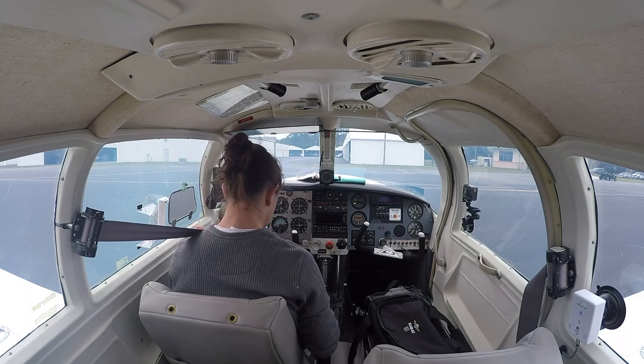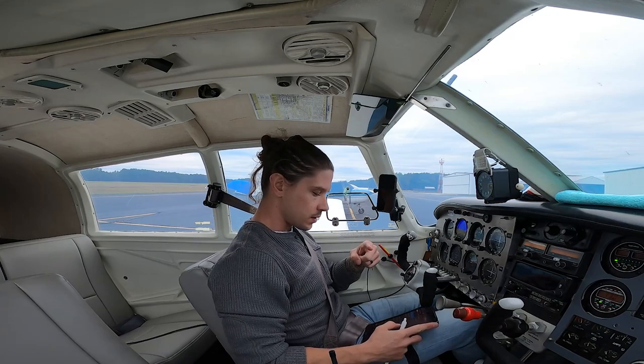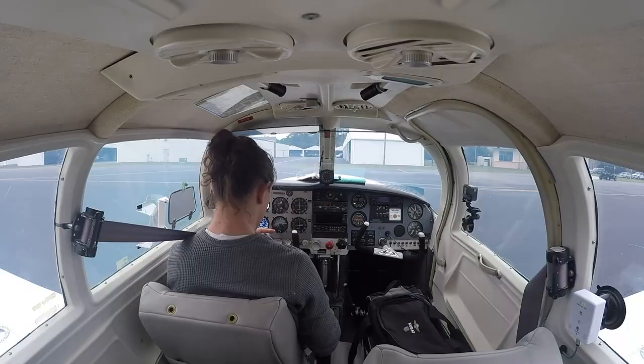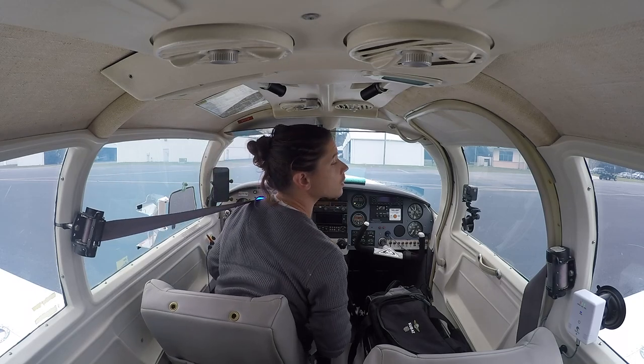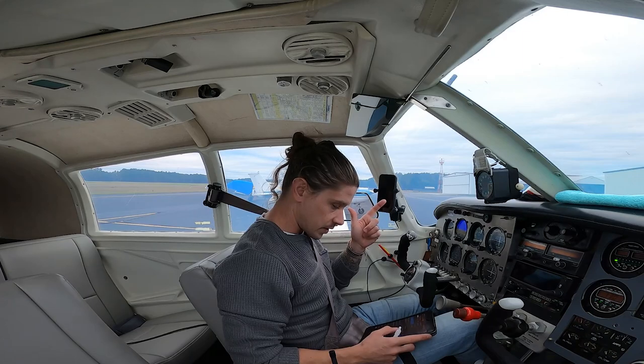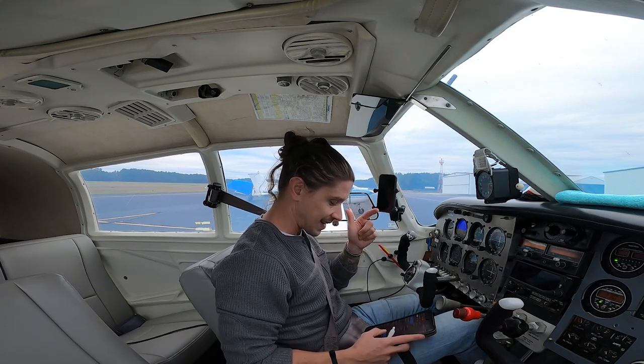We need fuel. Fuel caps back on. Left main gear good. Fuel tank sump drain good. Tank vent good. Right wing tie-down removed, flap attachment points good, aileron good, wingtip nav lights good, fuel tank good — we need fuel. Fuel cap confirmed, tank vent open. Prop good, power boost air scoop closed, landing light good. Engine components checked good, nose gear good, engine oil level — I added half a quart.